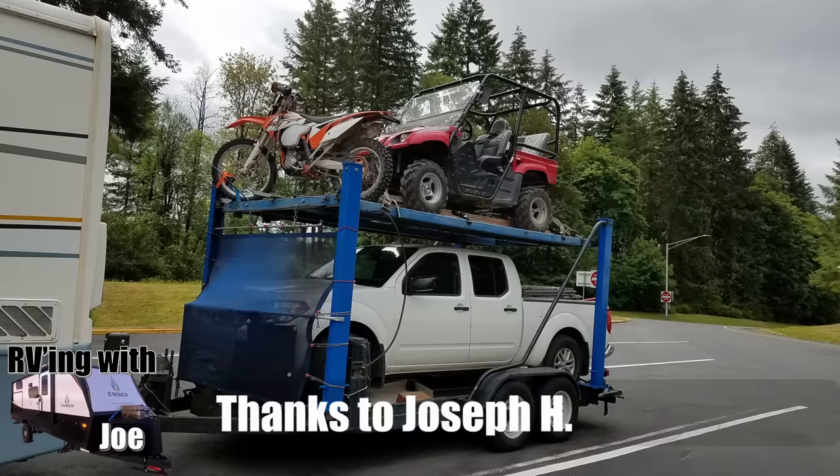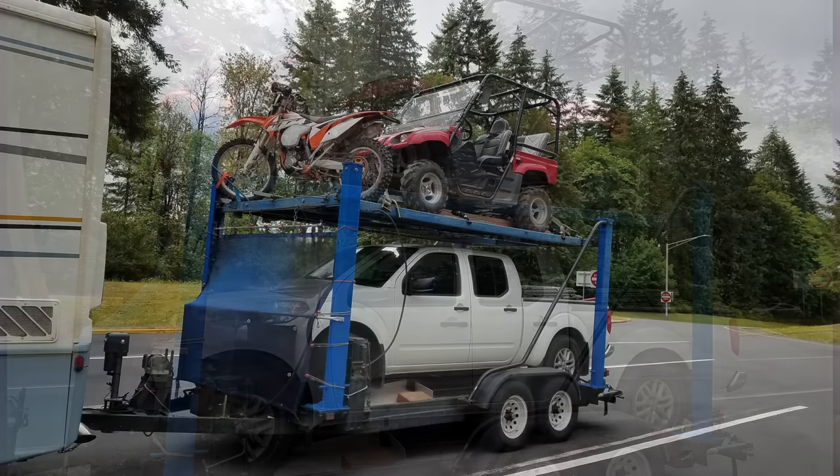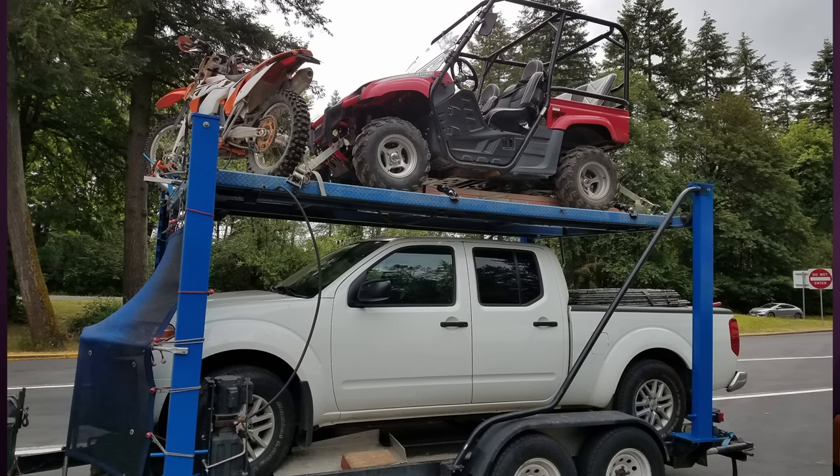That takes us to Turducken. Turducken is when you take a turkey, and inside it you cook a duck, and inside the duck you cook a chicken. Tastes great, but it can be a scary way to tow. Let's take a look at some examples. Joseph H., another Joe, sent this in — it's an ingenious way to use a four-post car lift to carry a bunch of toys. He got a quick picture of this, and what had him concerned is this thing is well over 14 feet — a little worried about the height.